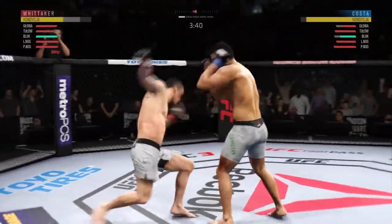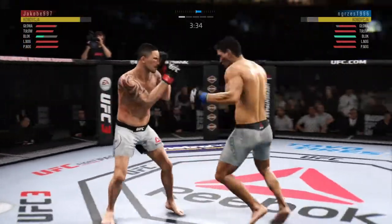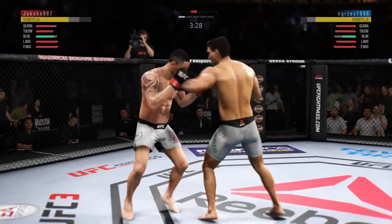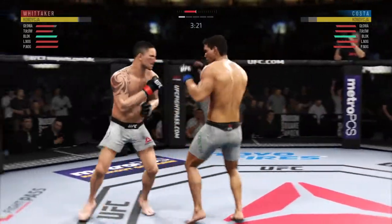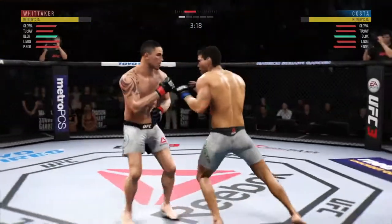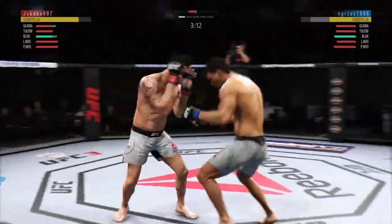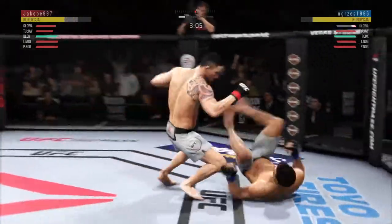That is spot on, Joe. Timely defense there — huge block for him. Nice punch by Whitaker. Well-timed knee to the body. Both guys appeared to land there. Tags him. He lands a switch kick there — looks a little wobbly on his feet.